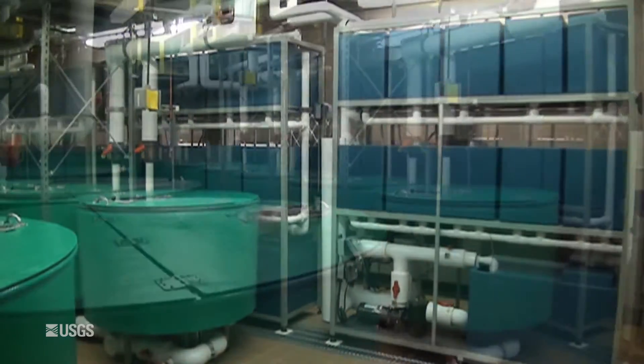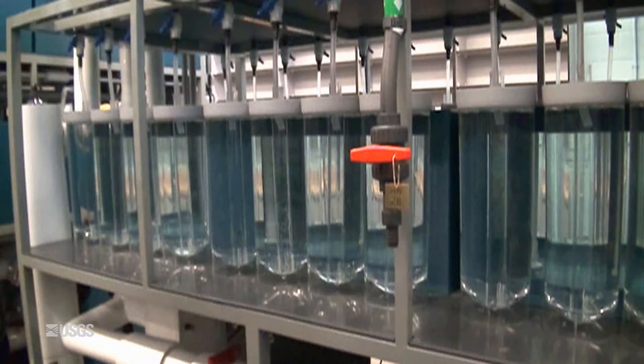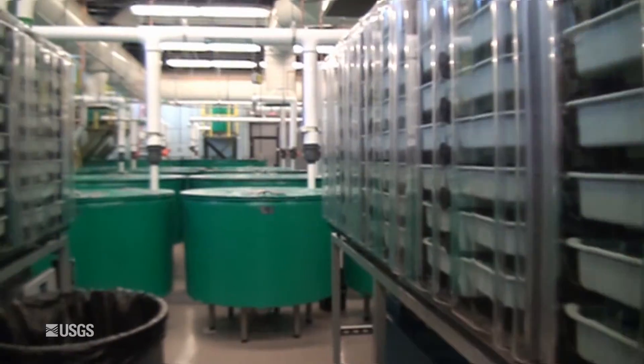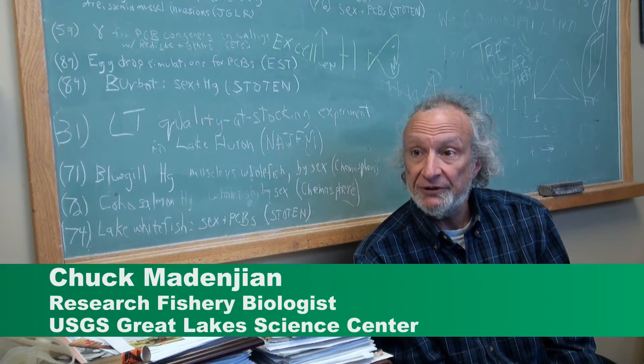It is a 21st century aquatic research laboratory that functions on completely recycled water. We're not pumping and dumping. I see a lot of opportunities with the new wet lab.